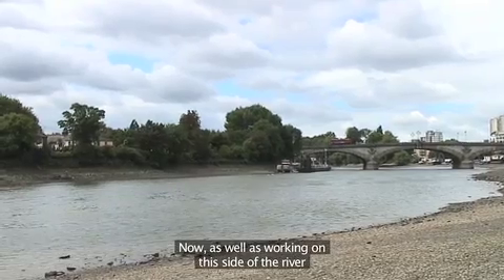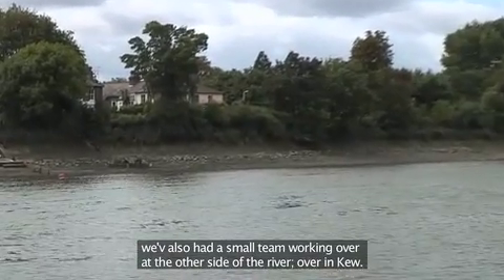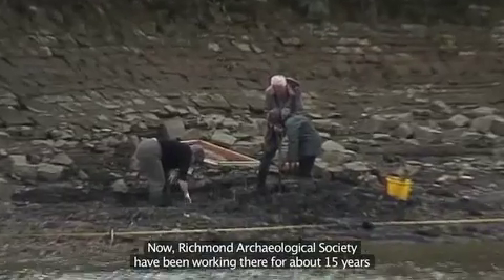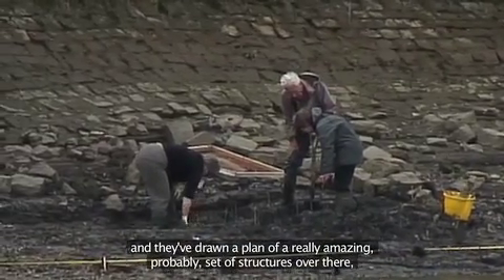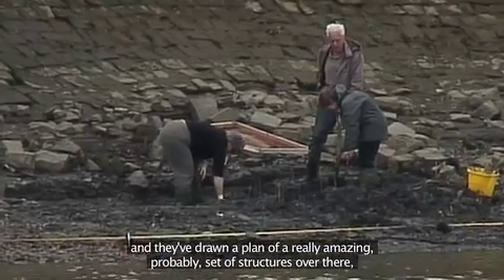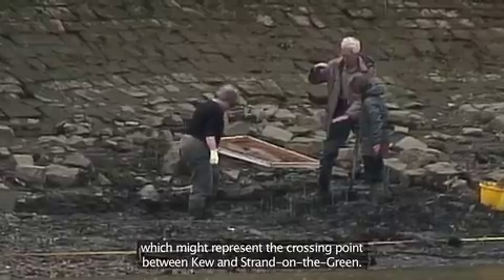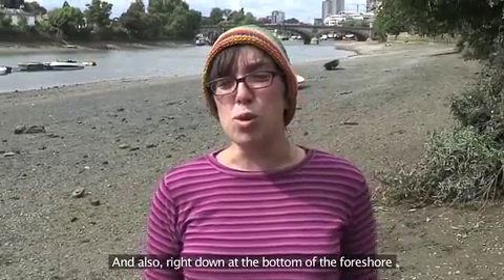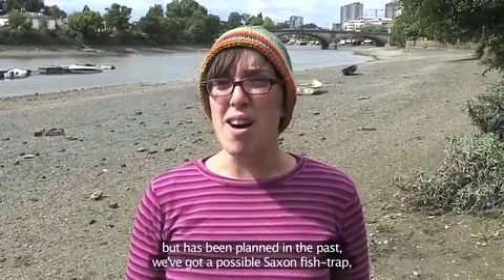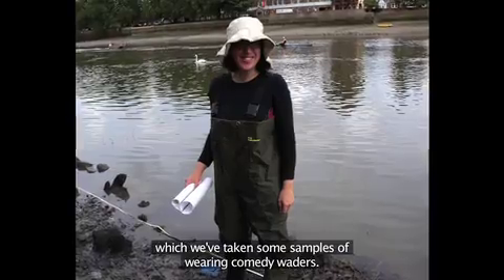As well as working on this side of the river, we've also had a small team working over at the other side in Kew. Richmond Archaeological Society have been working there for about 15 years and have drawn a plan of an amazing set of structures which might represent the remains of a crossing point between Kew and Strand on the Green. Right down at the bottom of the foreshore there's also a possible Saxon fish trap, from which we've taken some samples — wearing comedy waders.